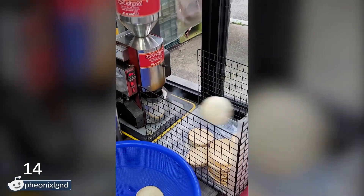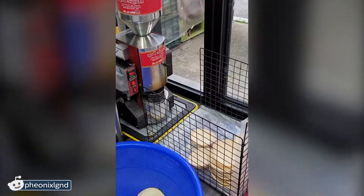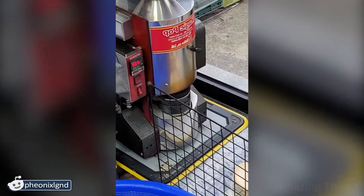The power of this machine is so great that they decided to put up a cage so that no one would get hurt. I think this is a quick tortilla machine. Looks cool, especially when you don't have to do anything but watch out for the tortillas.